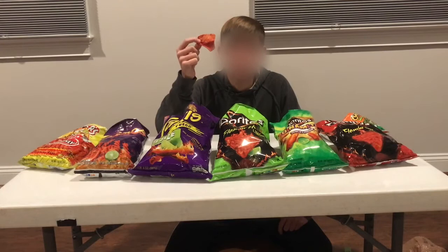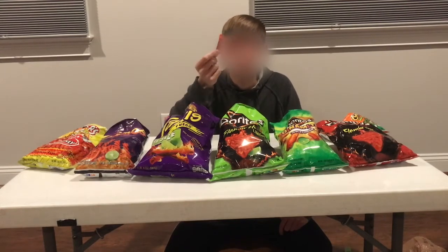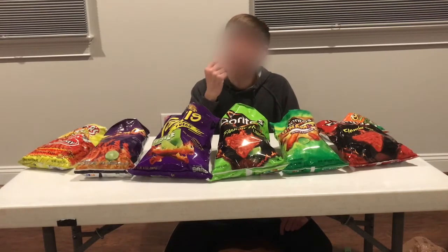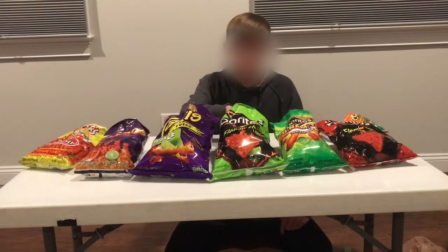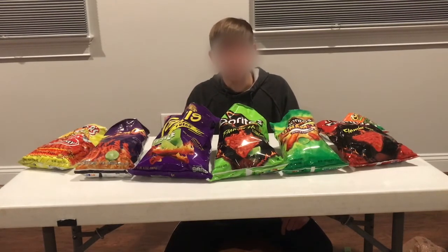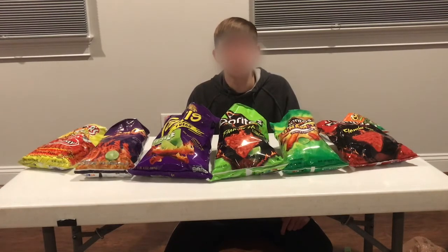Next up, we have the Flamin' Hot Lime Doritos. They just look like spicy Doritos, but I really like these ones a lot. These are a bit spicier than Takis — they're getting to the point where you're like, okay, I've eaten a few and I need some water. But they're still not outrageously spicy. I'm probably going to give them a 4 for spiciness and a 3 for flavor, for a total score of 7.